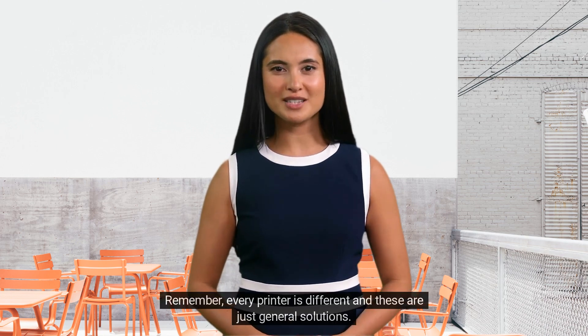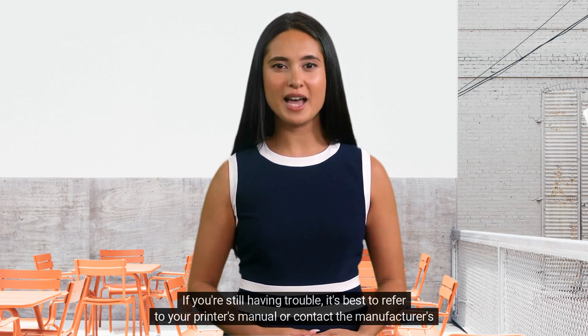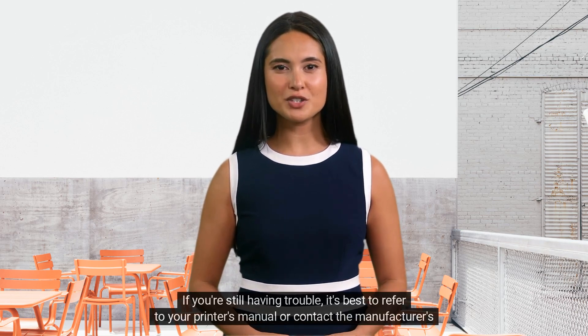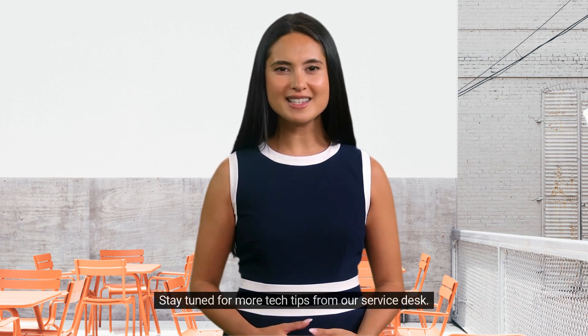Remember, every printer is different and these are just general solutions. If you're still having trouble, it's best to refer to your printer's manual or contact the manufacturer's support team. Stay tuned for more tech tips from our service desk.